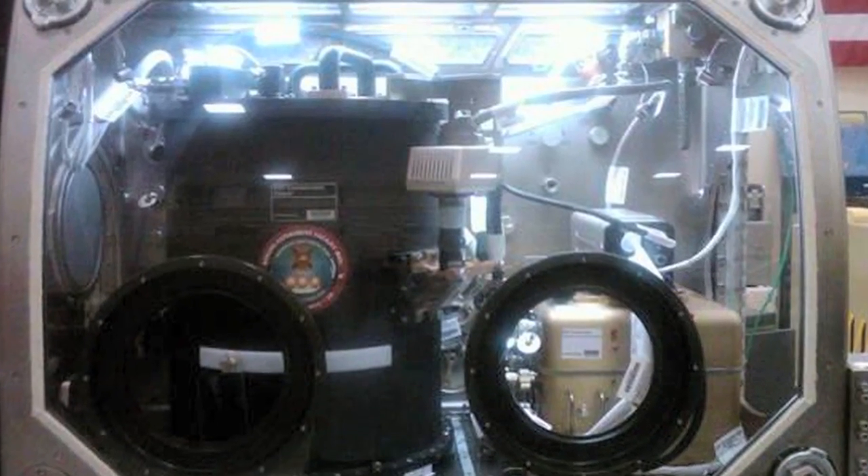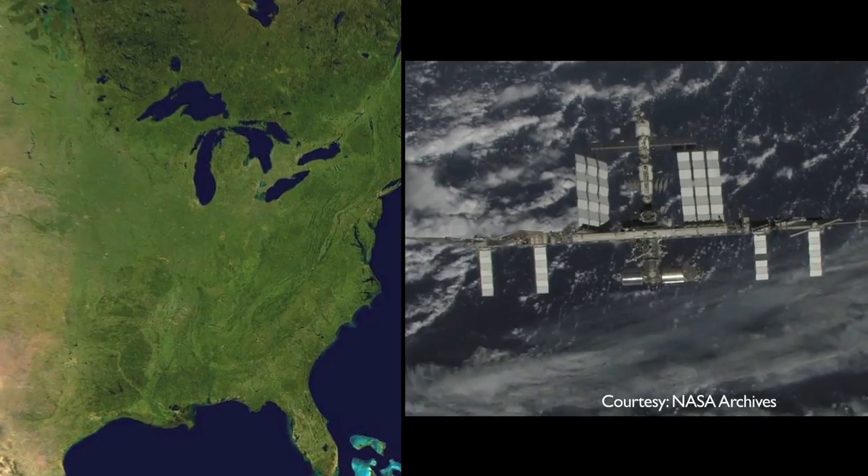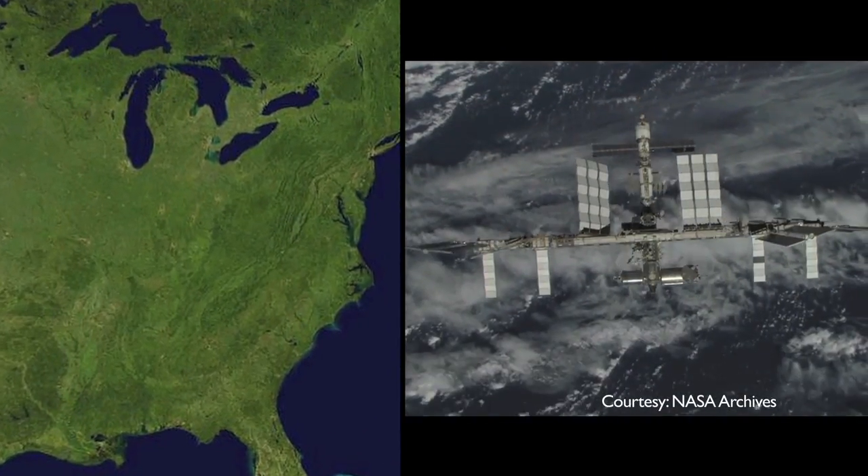The space station experiment will be remotely conducted and monitored in real-time from a NASA land lab in Ohio. This bubble grows to about 3 mm in size at Earth's normal gravity. In the space station, we expect that bubble to grow almost to 30 cm in size.